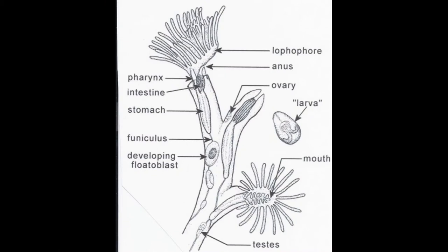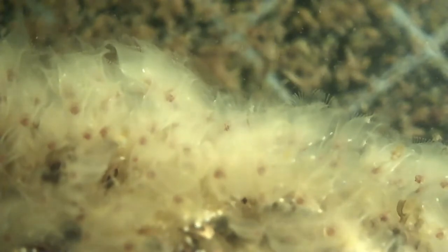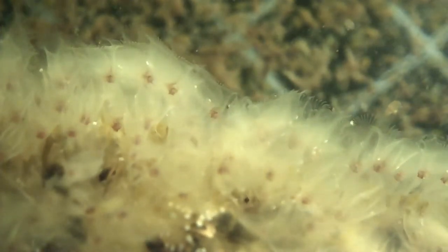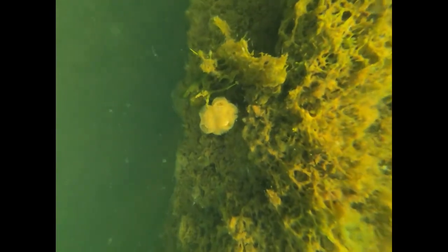Bryozoans can also reproduce sexually. Most of the zoids are hermaphrodites, containing both ovaries and testes. Zoids capture free-swimming sperm from other zoids with their tentacles, pulling them into special ova cells which hold their eggs. The fertilized eggs divide and develop into free-swimming larvae, which escape from the brood chamber into the lake. Eventually, if they survive, they will settle on a suitable substrate, where, through metamorphosis, they become a new zoid — the parent zoid of a new bryozoan colony.